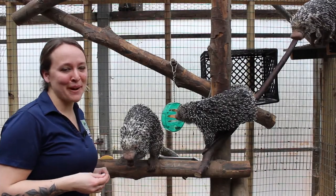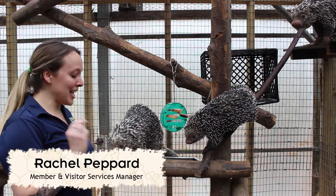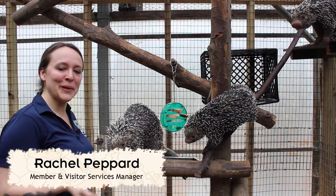Hey everyone, Rachel with the Ross Park Zoo here today. We are doing our animal spotlight with our prehensile-tailed porcupines.